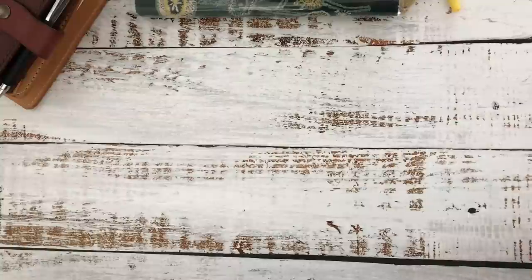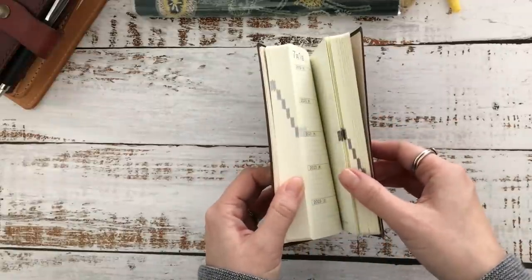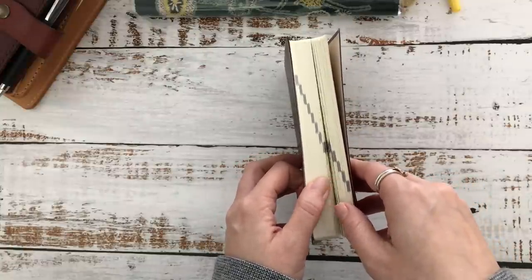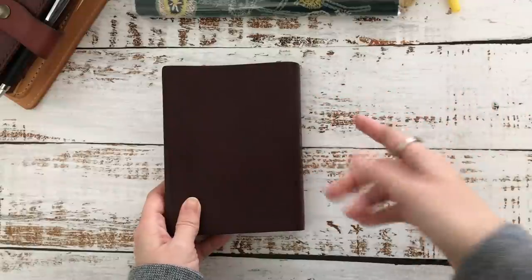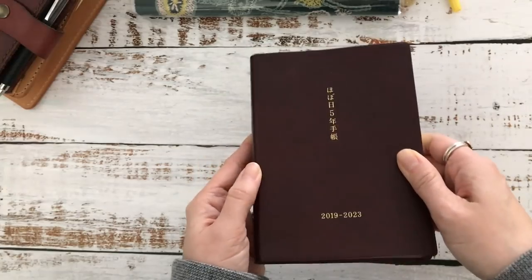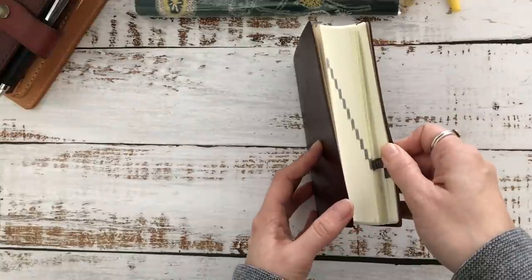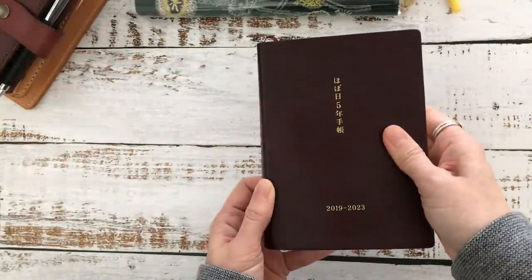Next is the Hobonichi Five Year. This is really just personal — I don't decorate or stick photos, I just write in here. Sometimes it's something positive, sometimes negative, sometimes things I've learned about myself — whatever's on my mind. I know it can feel repetitive alongside my other journals, but I really want this snapshot of each day. I purchased it at the end of last year, so this early part is totally blank, but I'm very excited to continue with it every day.